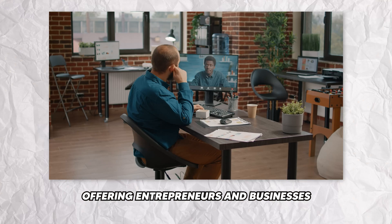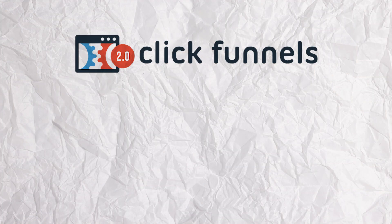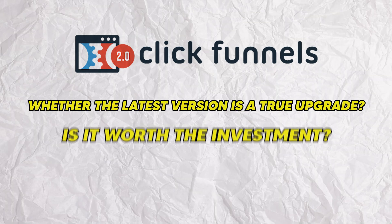ClickFunnels has been the leader in the funnel building industry for years, offering entrepreneurs and businesses a platform to easily create sales funnels that actually convert. With the release of ClickFunnels 2.0, many are wondering whether the latest version is a true upgrade and if it's worth the investment.